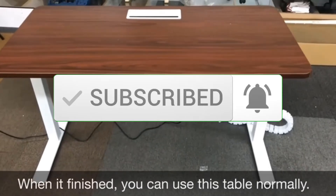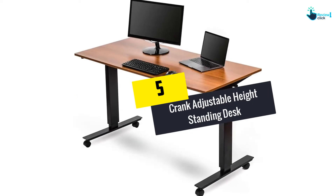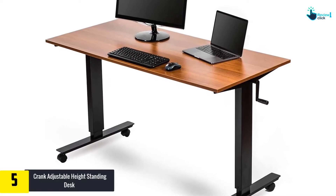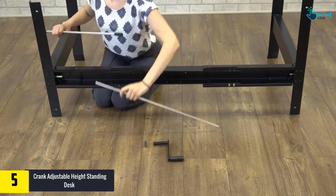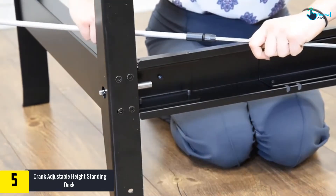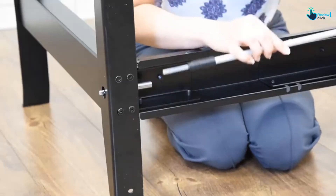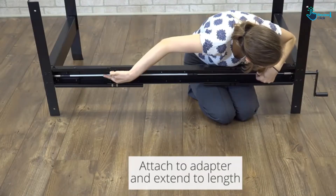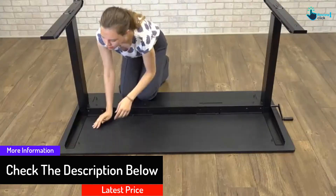Starting at number five, we have the crank adjustable height standing desk from Stand-Up Desk Store. This desk comes with 56 inches of width and is available with a black frame or teak top in three colors. You have the liberty to utilize this stylish 56-inch standing adjustable desk and reap its wellness and health benefits of moving between sitting and standing positions.